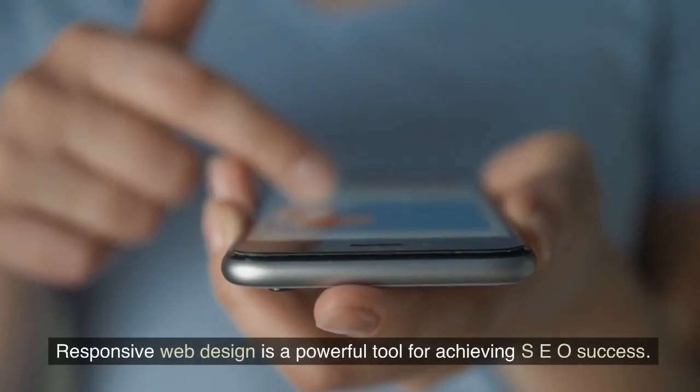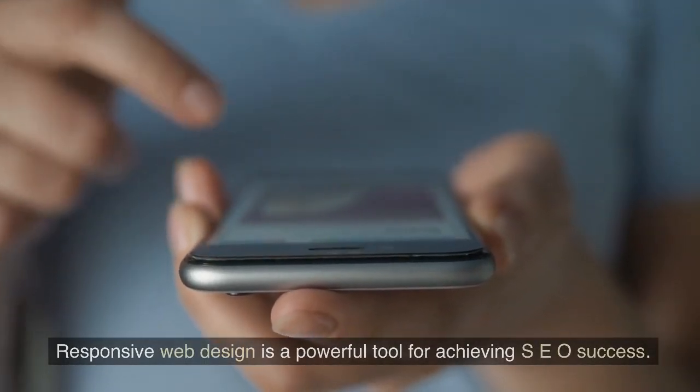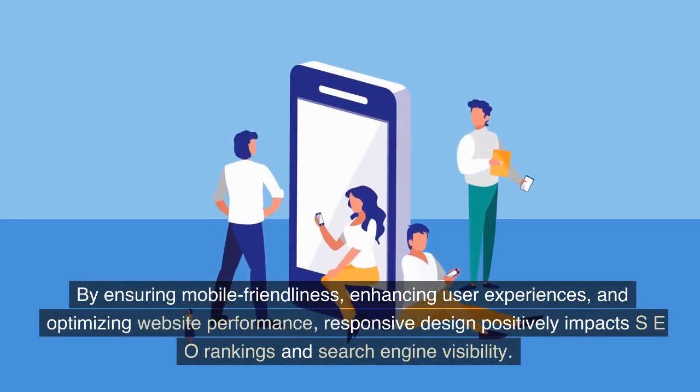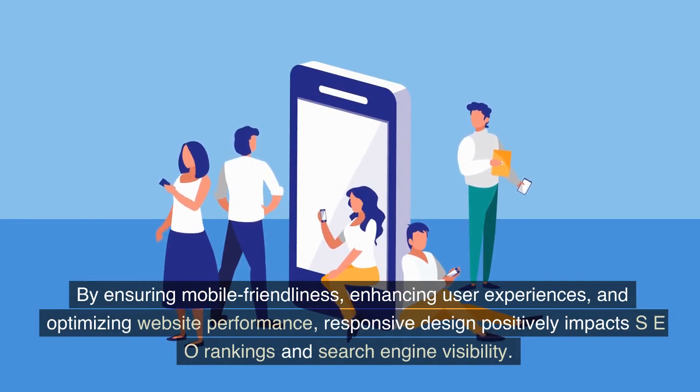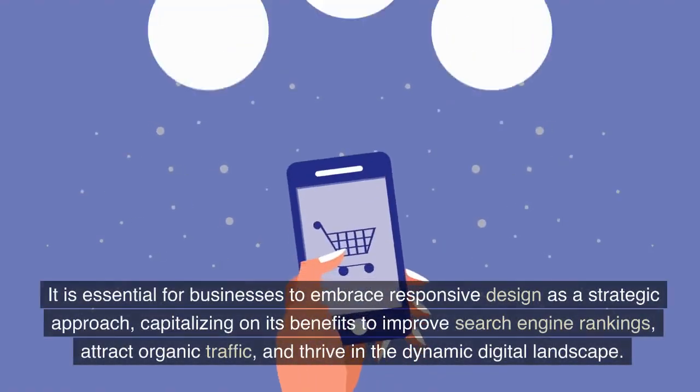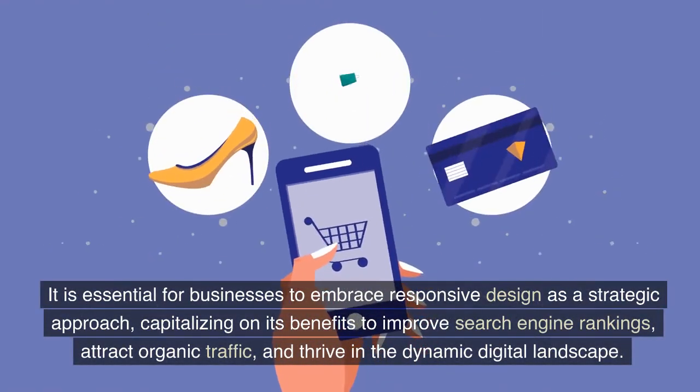Responsive web design is a powerful tool for achieving SEO success. By ensuring mobile friendliness, enhancing user experiences, and optimizing website performance, responsive design positively impacts SEO rankings and search engine visibility. It is essential for businesses to embrace responsive design as a strategic approach,